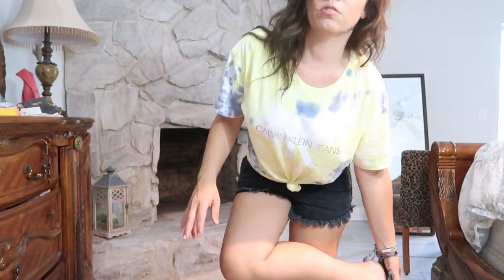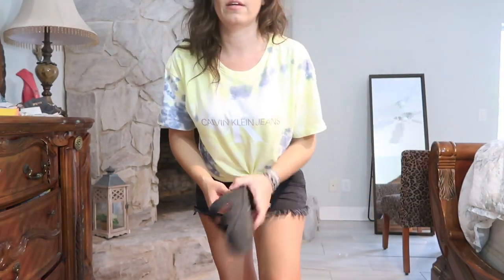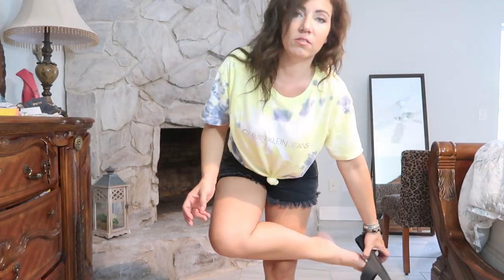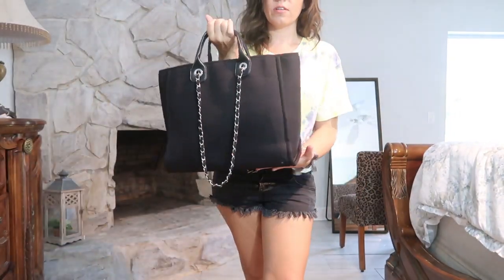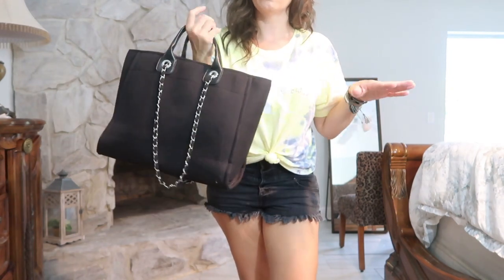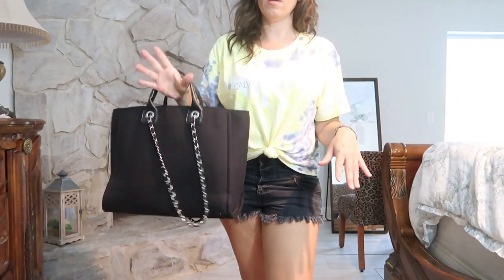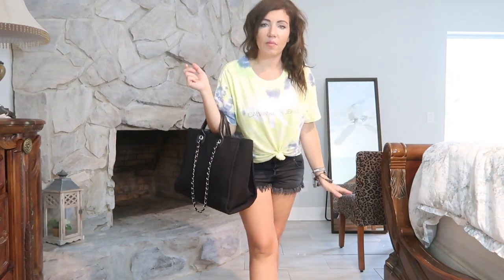For shoes I'm wearing my Target Birkenstock dupe — they even call them 'Eva' sandals, which is Birkenstock's own name for that style. For my bag I'm using this plain tote, but on Etsy you can get one with embroidery in a bunch of different colors for about thirty dollars with free shipping. I'm thinking about getting one in beige or pink. That's my Wednesday outfit!